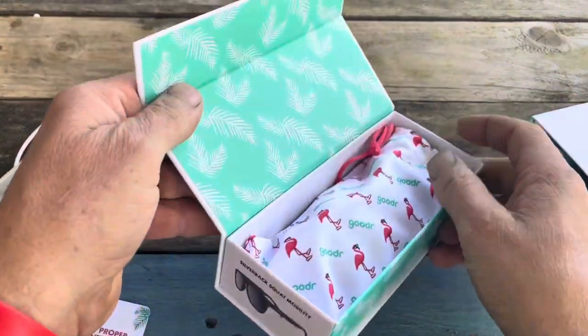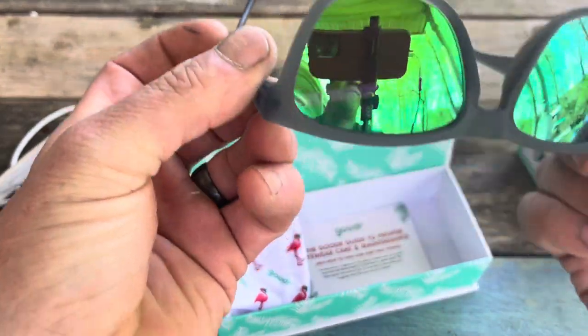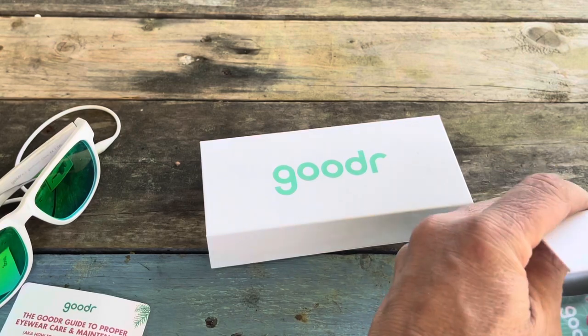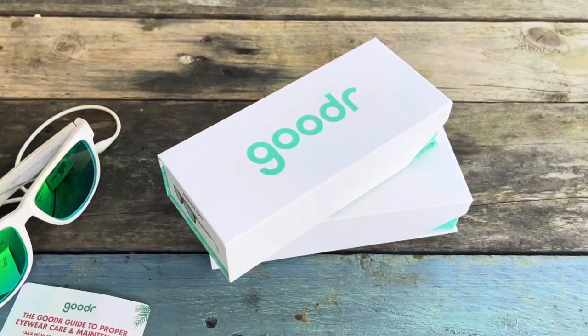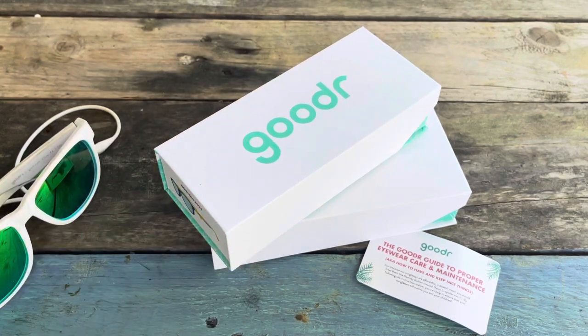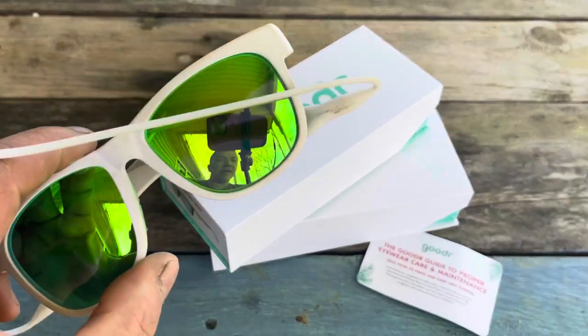The other pair I bought were the Silverback Mobility — same style, green polarized lens. All of their lenses are polarized. Another case, another card — very cool. I wanted to share this because finding a good pair of sunglasses that are easy to use when you're fishing is important. I've lost Costas and Oakleys to the bottom of the lake — it is heartbreaking to spend three or four hundred dollars on glasses and lose them. For the price, these are awesome — very budget friendly, under $50, and these things are great.